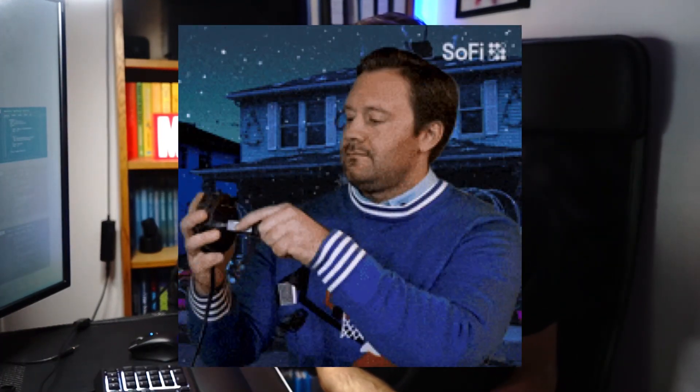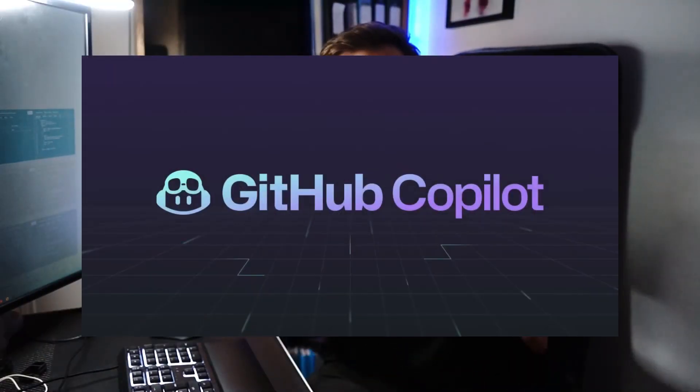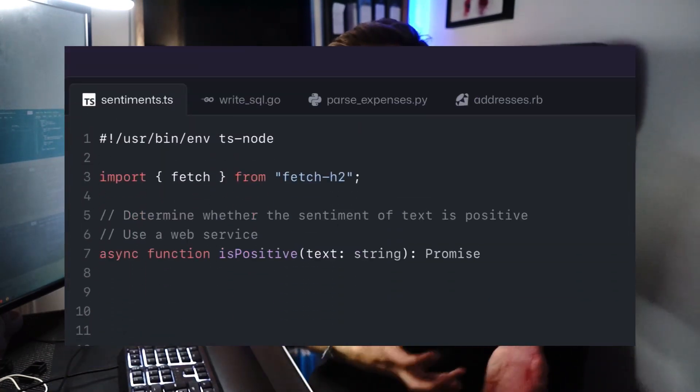You know how I mentioned those plugins with VS Code? Well, one of my absolute favorites is actually number two on this list. GitHub Copilot is your kind of AI companion that helps you code. Imagine autocomplete on steroids, but for programming.